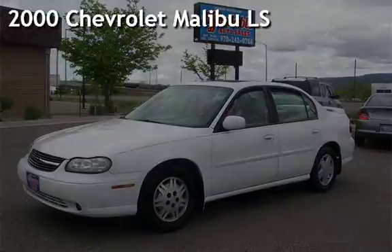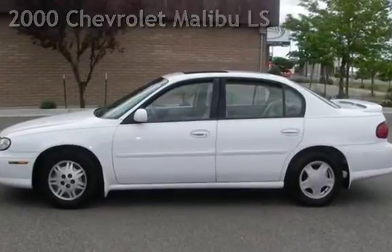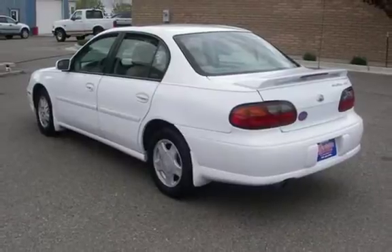Presenting a pre-owned 2000 Chevrolet Malibu LS. This four-door sedan has a six-cylinder, three-liter V6 engine, with front-wheel drive and an automatic transmission.